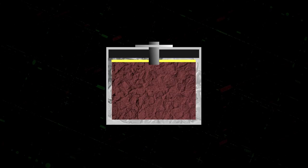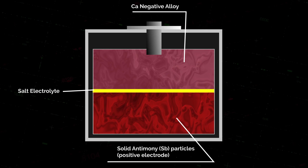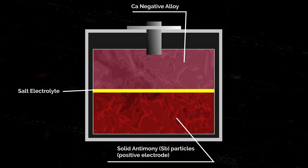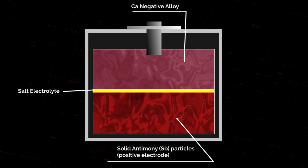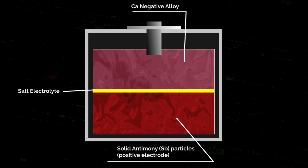The way the liquid metal battery works: imagine three layers inside. There's a top layer, which is a low-density liquid metal — the negative electrode. Underneath that is a molten salt, which is the electrolyte. Beneath that is the high-density liquid metal, which is the positive electrode. You've got two electrodes separated by an electrolyte — that's the workings of every battery. The metals are insoluble in the salt and the salt is insoluble in the metals, so these three layers, even though they're all liquid, don't mix. They stratify, sort of like salad oil and vinegar, only with three layers, not two.